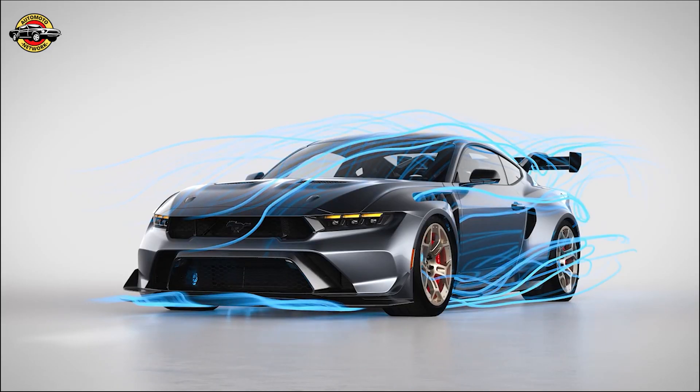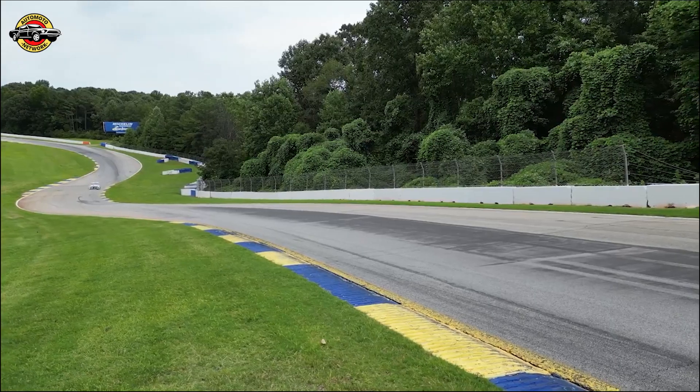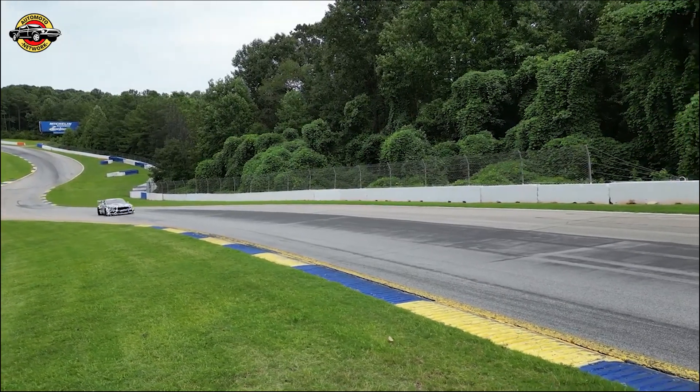Meanwhile, the underbody aero floor uses strakes to funnel air from under the vehicle to the sides of the car and through large fender louvers in the wheel well. All of this coming together increases downforce, gluing the car to the tarmac.